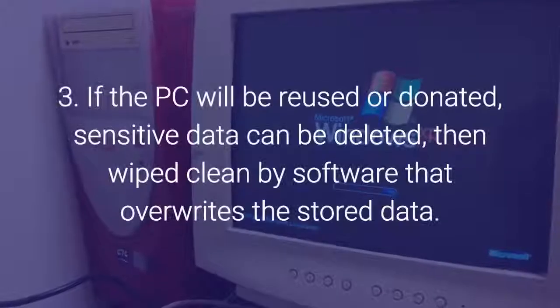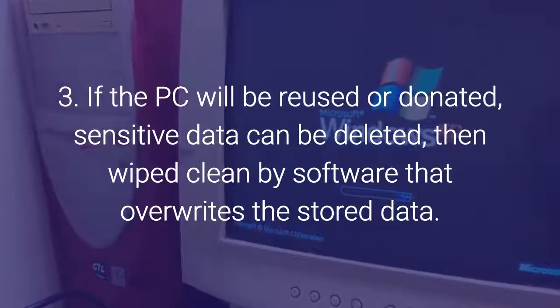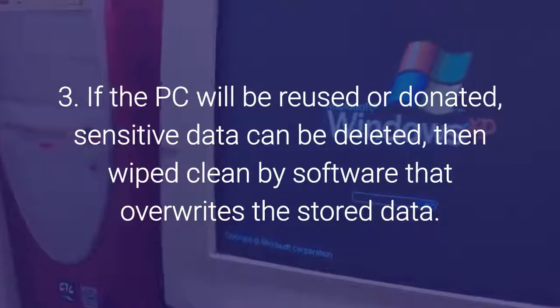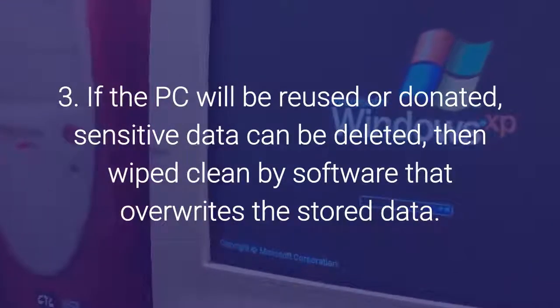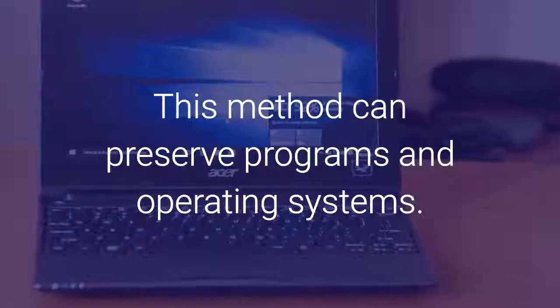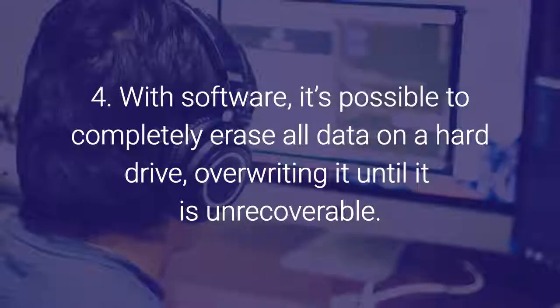Number three: if the PC will be reused or donated, sensitive data can be deleted and then wiped clean by software that overwrites the stored data. This method can preserve programs and operating systems.